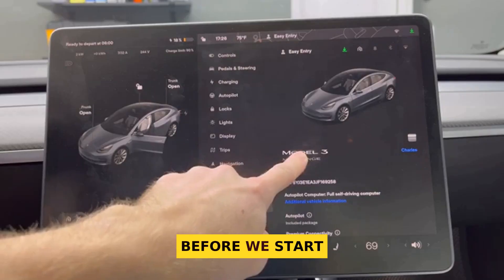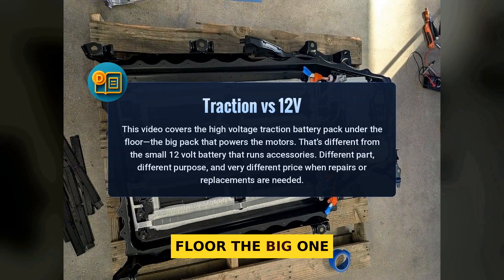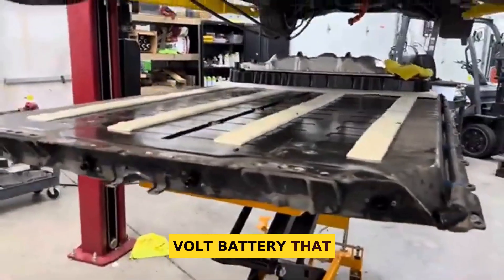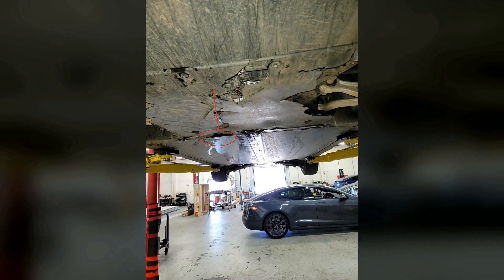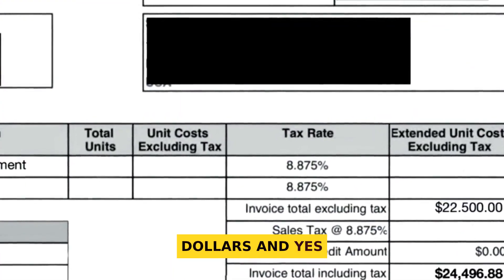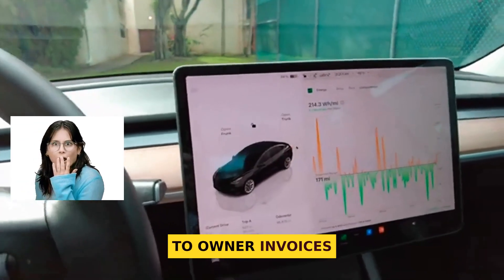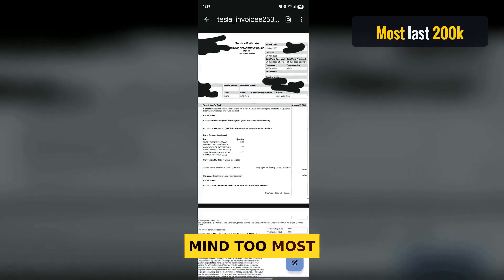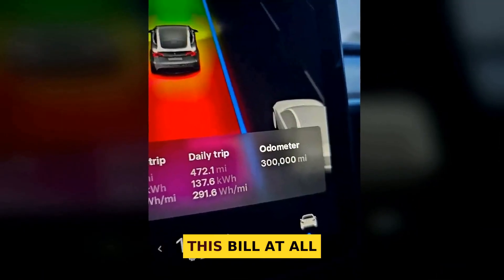Quick clarity before we start. I'm talking about the high-voltage traction battery pack under the floor — the big one that moves the car — not the small 12-volt battery that powers accessories. Different part, different price. Here's the jolt: replacing an EV battery can cost thousands of dollars, and yes, for Teslas it can land in five figures according to owner invoices and Business Insider. But keep this in mind: most batteries last up to 200,000 miles, meaning many drivers never face this bill at all.